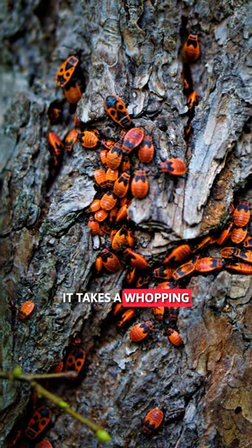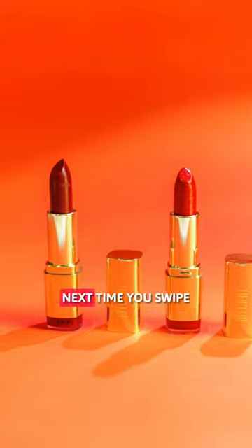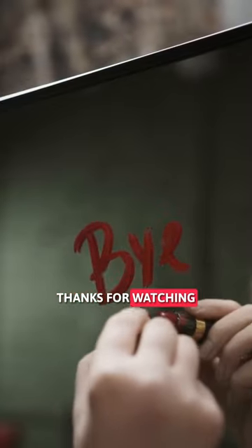But here's the kicker — it takes a whopping 70,000 cochineal bugs to make just one pound of dye. Next time you swipe on that red lipstick, remember the buggy journey it took to get there. Thanks for watching.